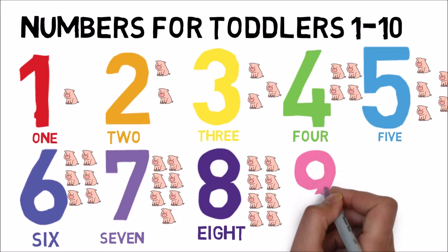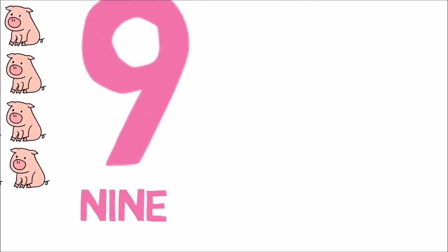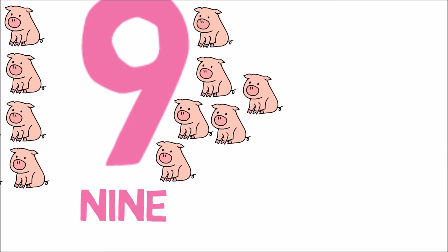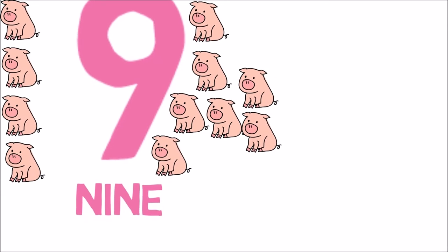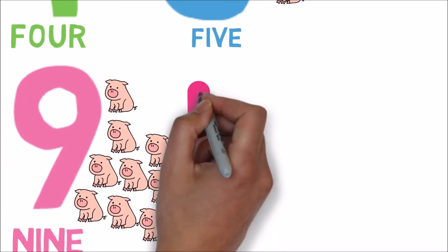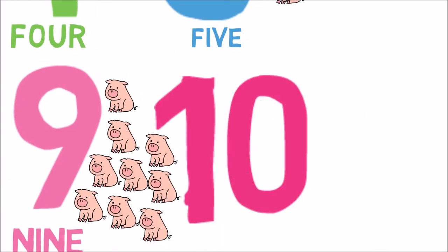The next number is 9. N-I-N-E. 9. 1, 2, 3, 4, 5, 6, 7, 8, 9. N-I-N-E.